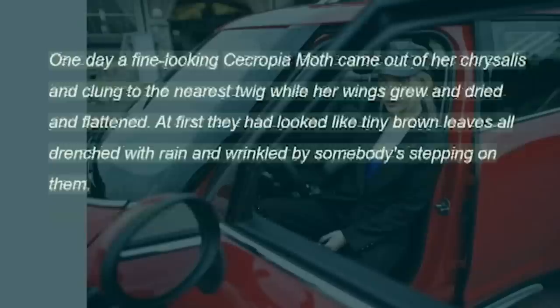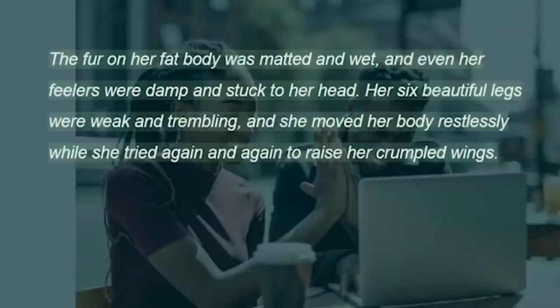One day a fine-looking Cecropia moth came out of her chrysalis and clung to the nearest twig while her wings grew and dried and flattened. At first they had looked like tiny brown leaves all drenched with rain and wrinkled by somebody's stepping on them. The fur on her fat body was matted and wet, and even her feelers were damp and stuck to her head. Her six beautiful legs were weak and trembling, and she moved her body restlessly while she tried again and again to raise her crumpled wings.